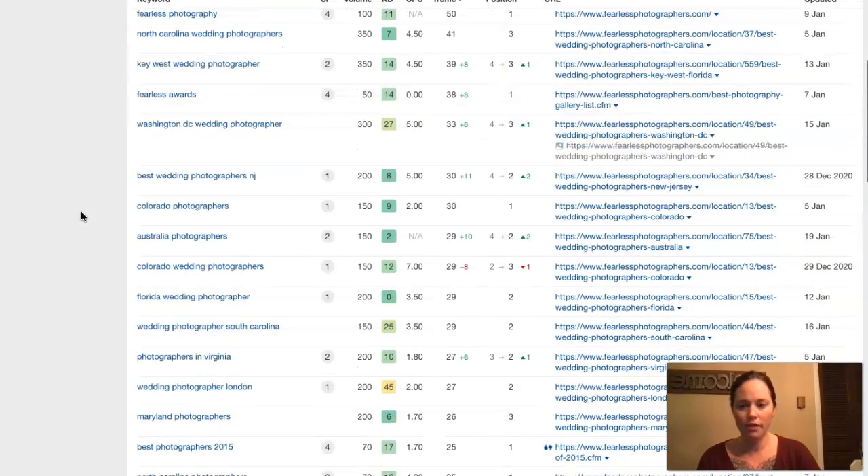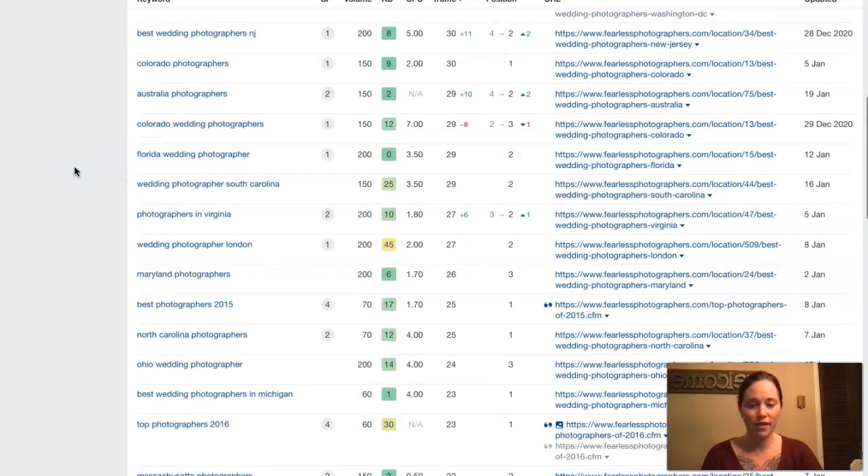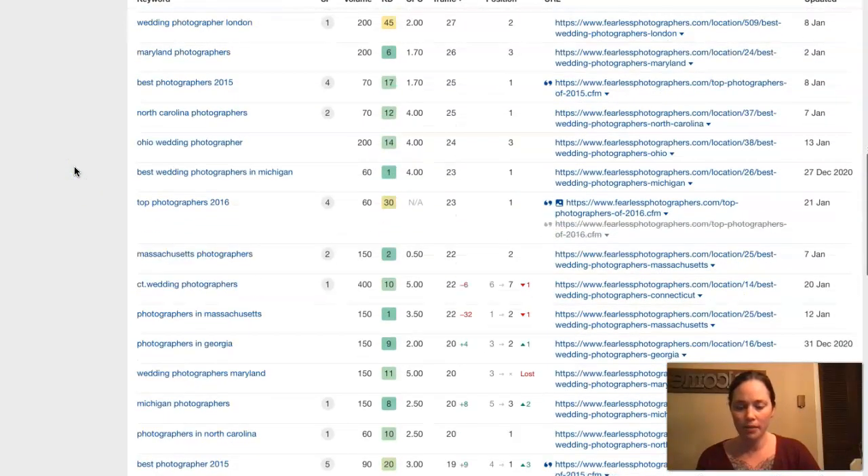They also have a lot of different locations — Washington DC, New Jersey, Colorado, Australia — and they just have a ton of keywords. Those are some things to think about. These are things that you're going to work into your content on your website, so that when Google crawls your page they're going to find all these things and say that's relevant to you and rank you for it.